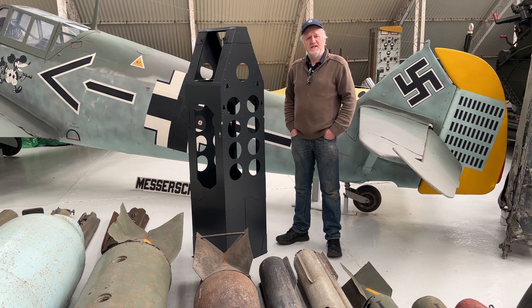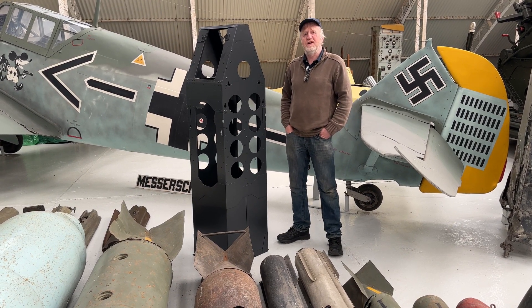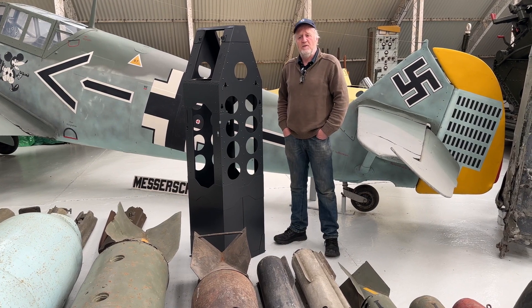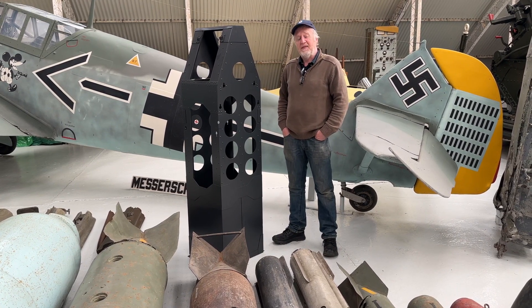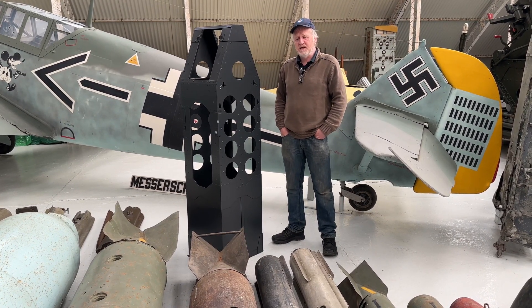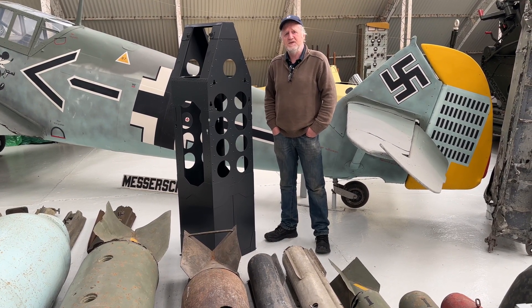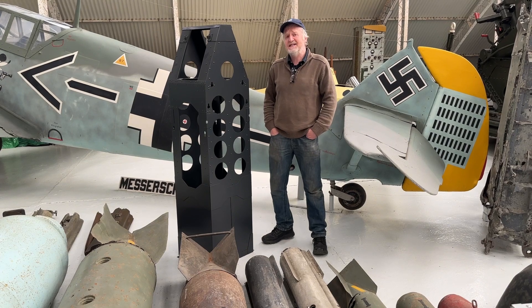In late 2019, the Kent Battlebrook Museum at Hawkins were very lucky to acquire a Heinkel 111 H-16 former Luftwaffe bomber. At that time we were contacted by a complete stranger — he's become a good friend of the museum and a very key volunteer — Anthony Austin.